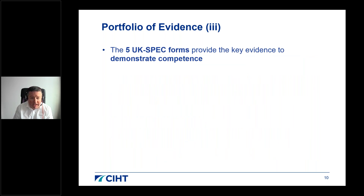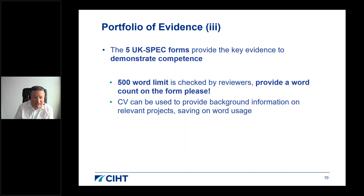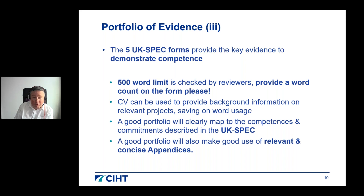The UK SPEC evidence forms provide the key evidence of competence. There is a 500-word limit per competency, which is checked by reviewers — please include a word count in your submission as it makes the reviewer's job easier. Your CV can be used to provide background information on relevant projects, saving your limited word count for demonstrating competence directly. A good portfolio will clearly map to the competencies and commitments described in the UK SPEC, and make good use of relevant, concise appendices throughout.